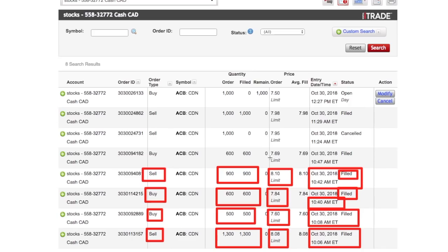Once I sold off all my shares I thought it might go back down again, so I put another buy order — this one for $7.69. That order was filled and I bought 600 shares.